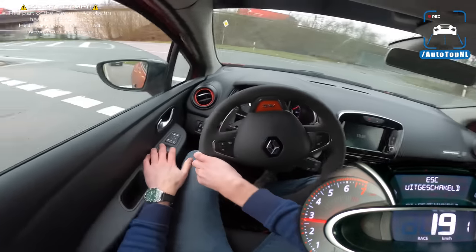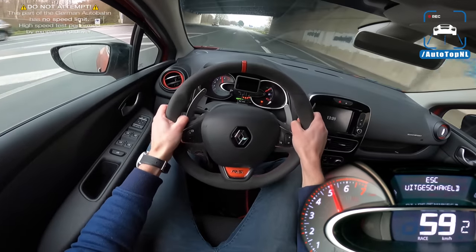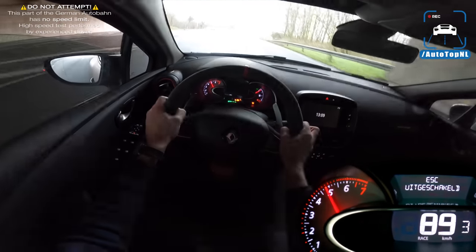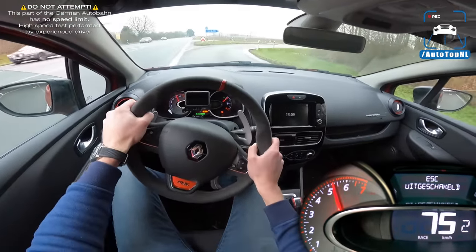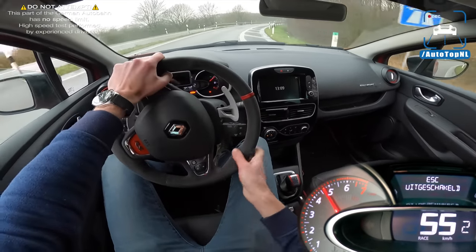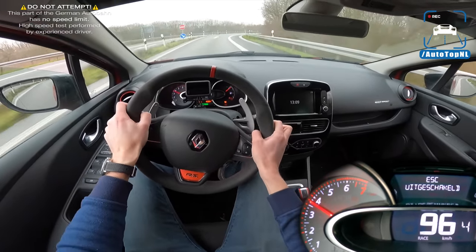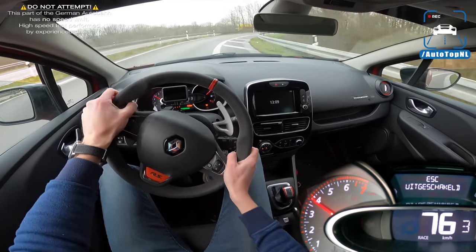And of course, to say goodbye to the little Clio, we've got a little tunnel. Yeah, that rev limiter sounds good as well with that exhaust. That's a very, very good sound — I really like it.